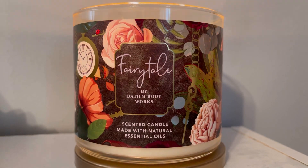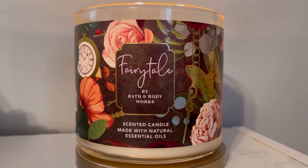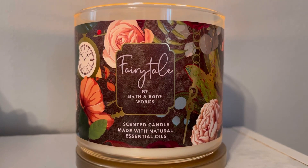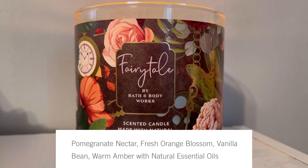What's up guys, it's your girl Aries Ashley here with another quickie candle review. Right now we are burning Fairy Tale by Bath and Body Works. The scent notes are pomegranate nectar, fresh orange blossom, vanilla bean, warm amber, with natural essential oils.